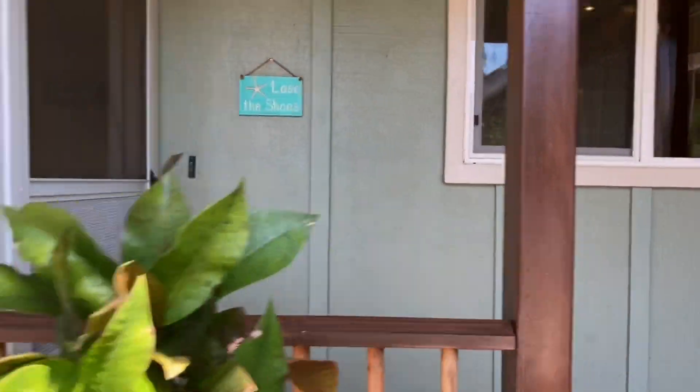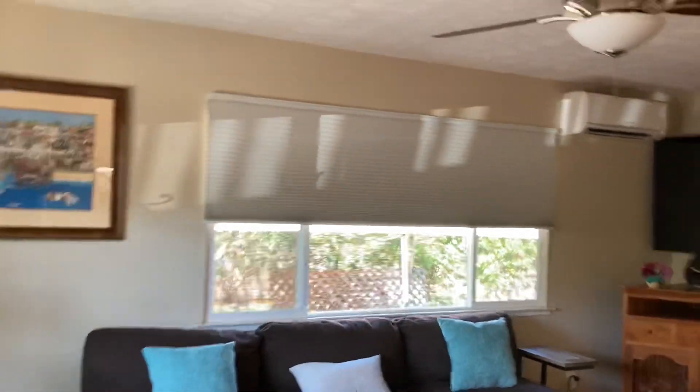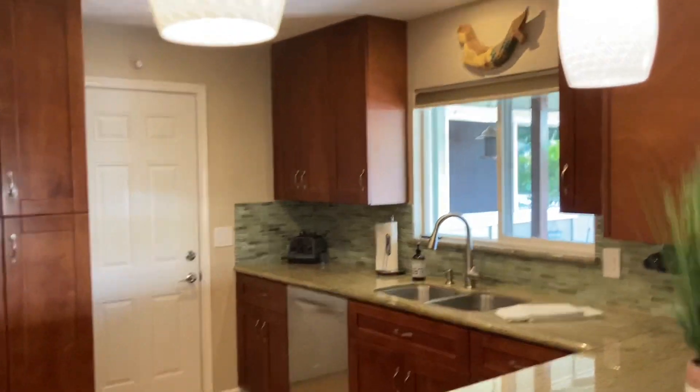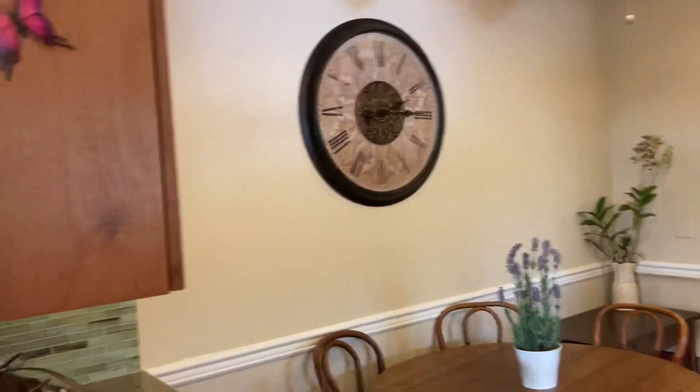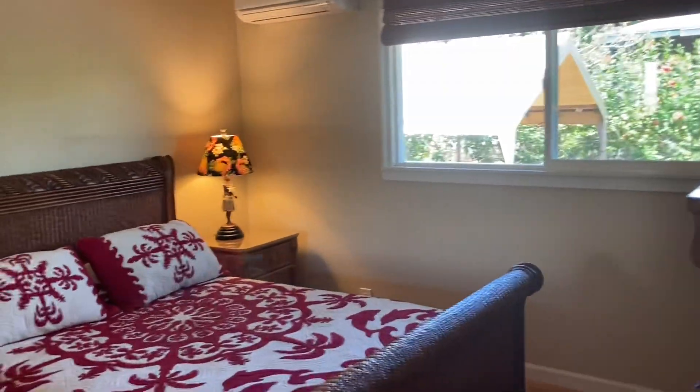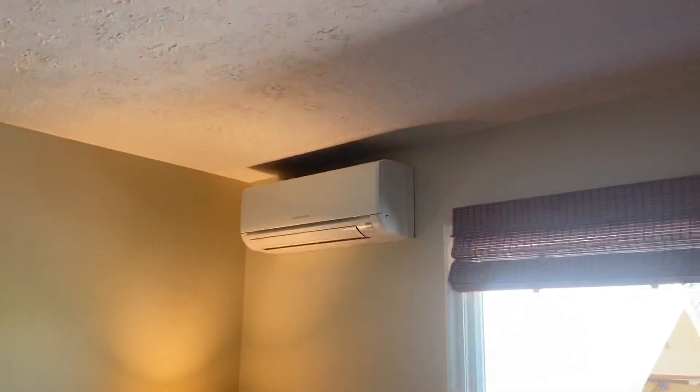Here we are going up to the front door. It opens into the living room — really nice, with A.C. and beautiful bamboo hardwood floors. Here is one of the bedrooms; there's a big closet with a sliding door, and another A.C. unit in the bedroom.